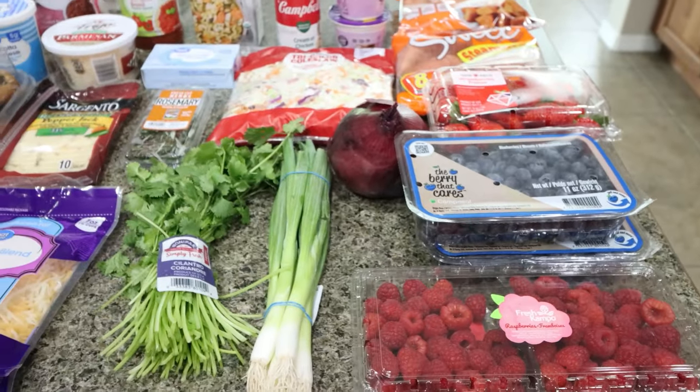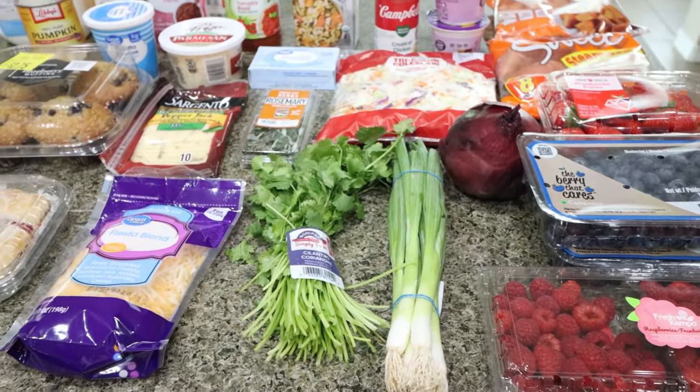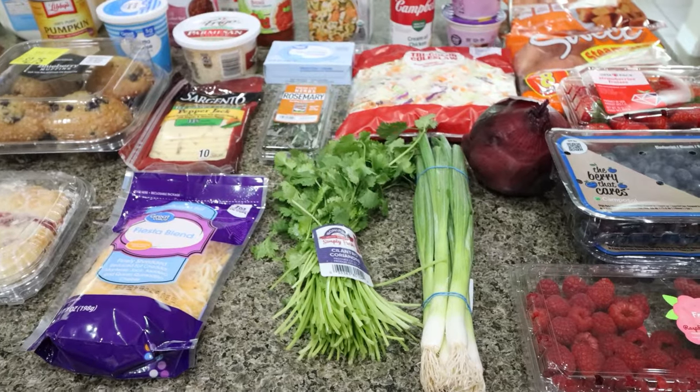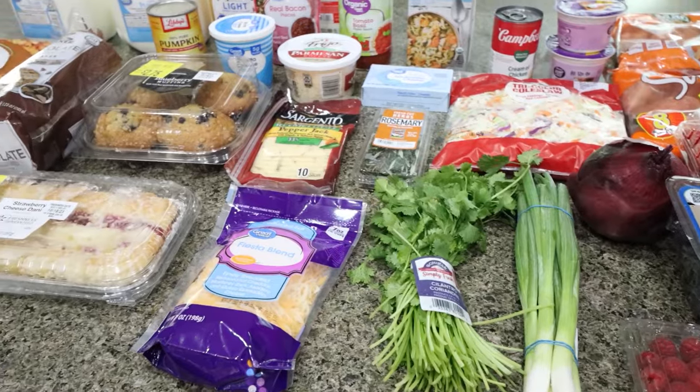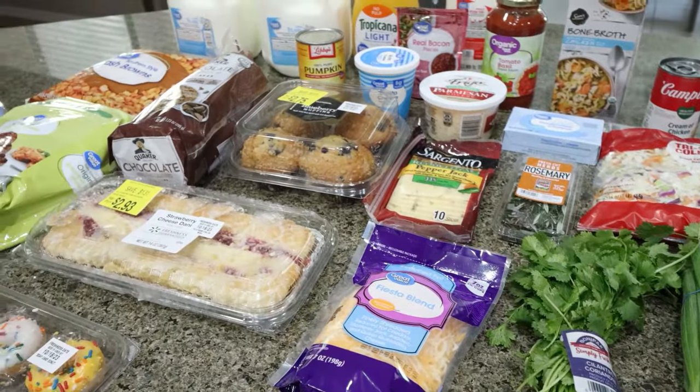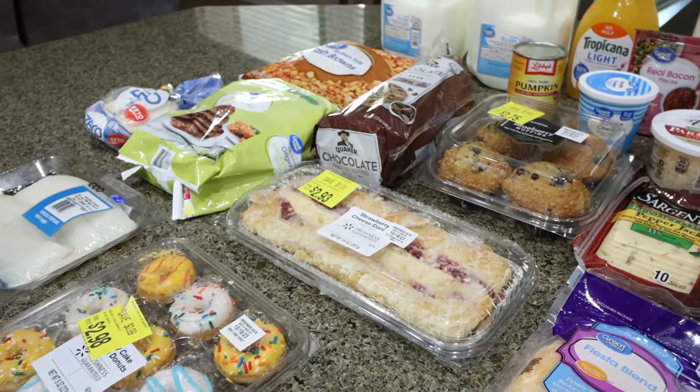I'm going to use the American Dream Nut Butter Dream Cakes and make blueberry protein muffins — it's going to be so great. Definitely follow me on Instagram and make sure you're in my Facebook group; I'll be posting lots of pictures. So that is what I picked up for the week.